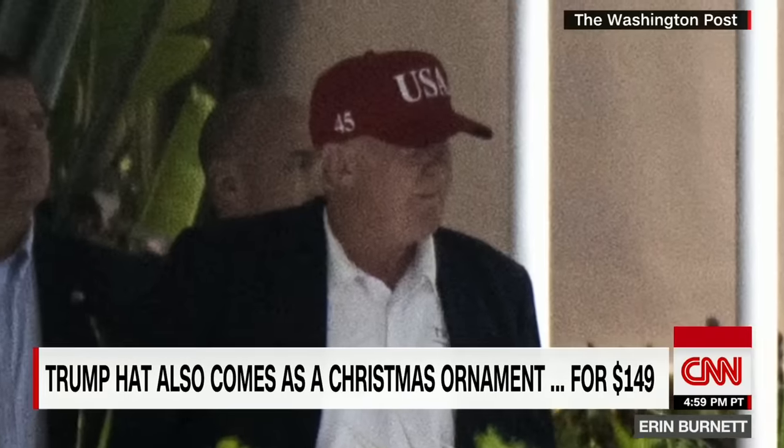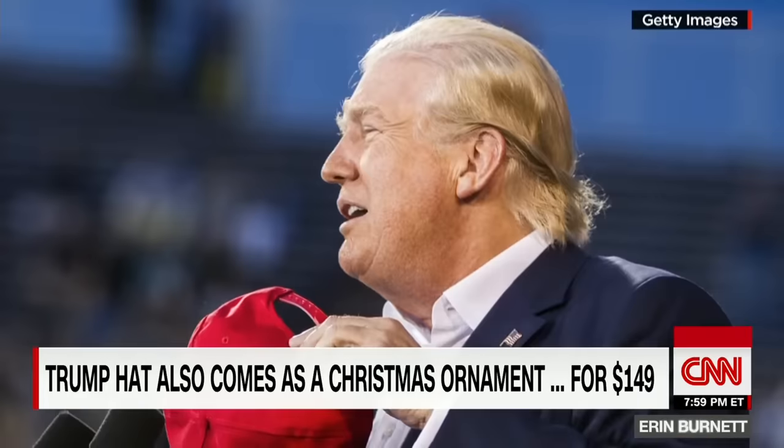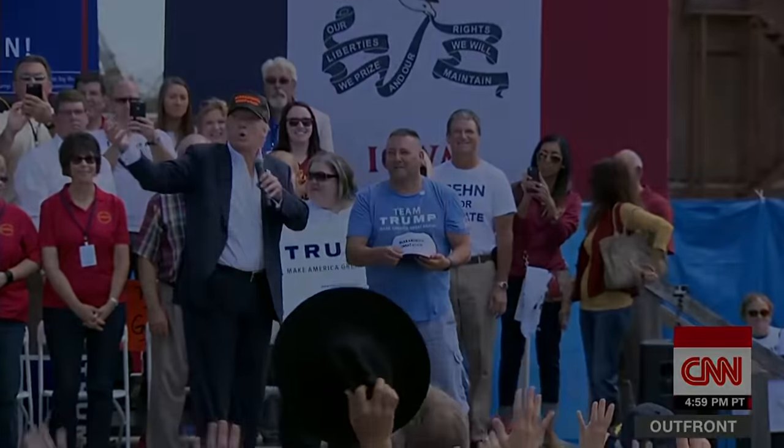But whether Trump decides to sport the MAGA hat or the USA hat, even a president-elect can't veto hat hair. Jeanne Moos, CNN, New York.